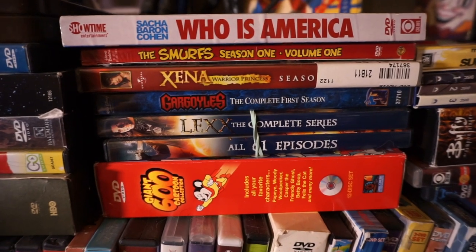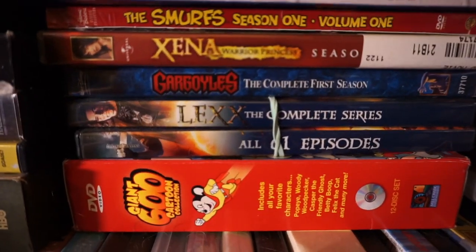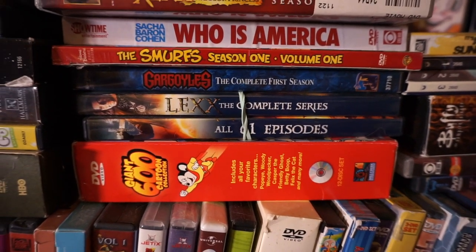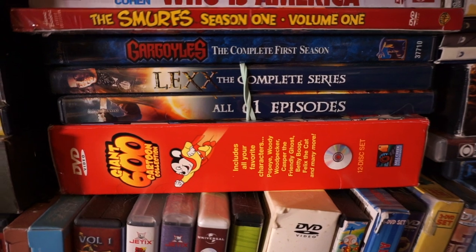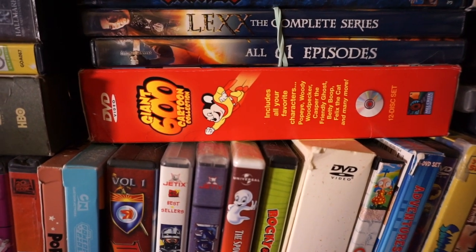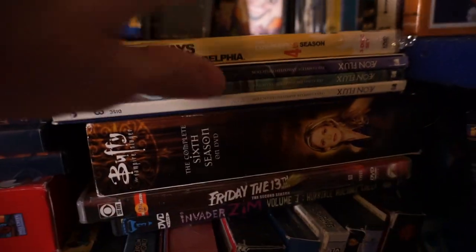The Smurfs there. Xena — grew up watching Xena and Hercules. I don't have nearly as much of the Xena and Hercules series as I'd like, but I'm kind of piecing it together as I go. That might be the only Xena I have, which is season one. Gargoyles — the complete first season. I don't have the rest of the series on DVD, but luckily Disney Plus has added the entire series, which is nice. Lex — the complete series. This is a show from the late nineties, early two thousands that I never got into. A giant 600 cartoon collection — again, I love the public domain cartoons more.